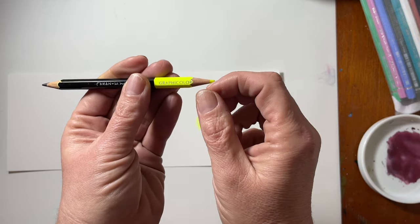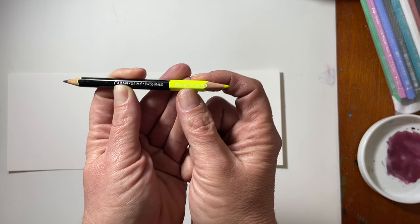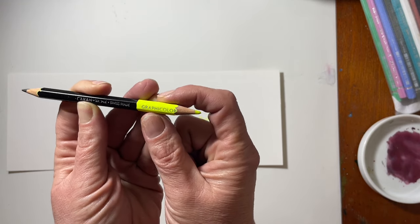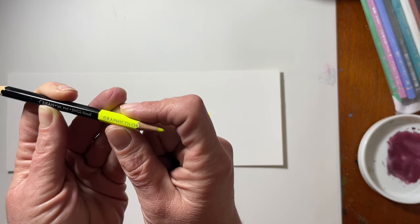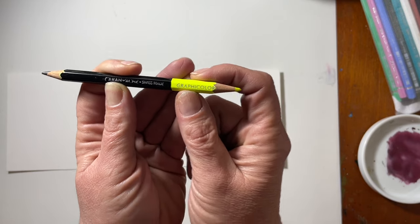If anybody out there happens to know where I can get a full size of this Caran d'Ache graphic color pencil, please let me know — I would be oh so grateful. And while you're down there, please give me a thumbs up and subscribe to my channel if you haven't. This is a new channel this year and I just recently got over 500 subscribers, so thank you so much for the support. Here's to the next 500.